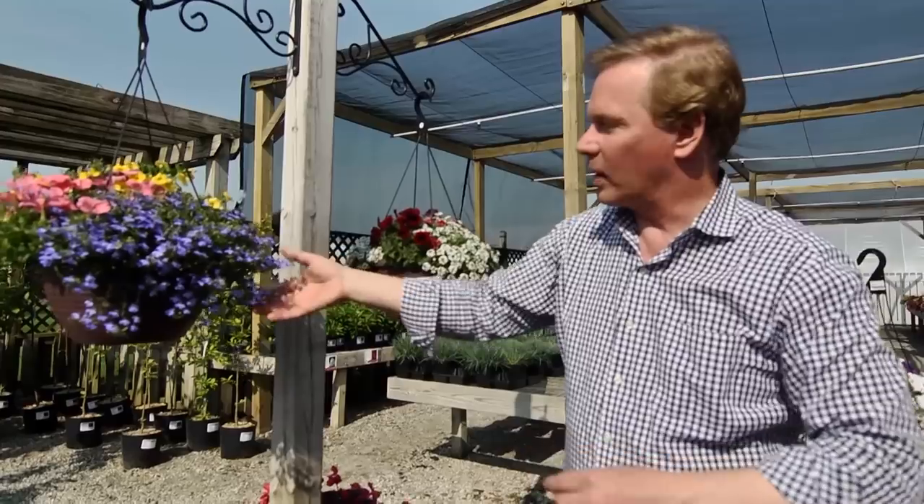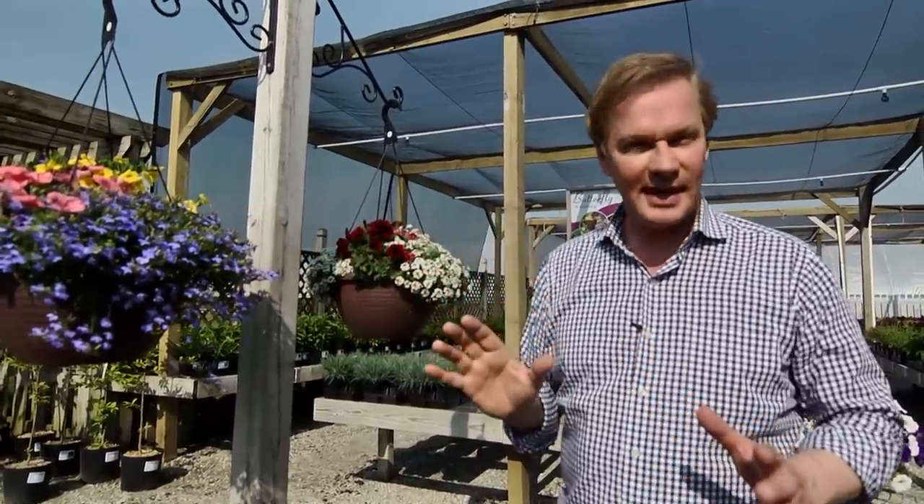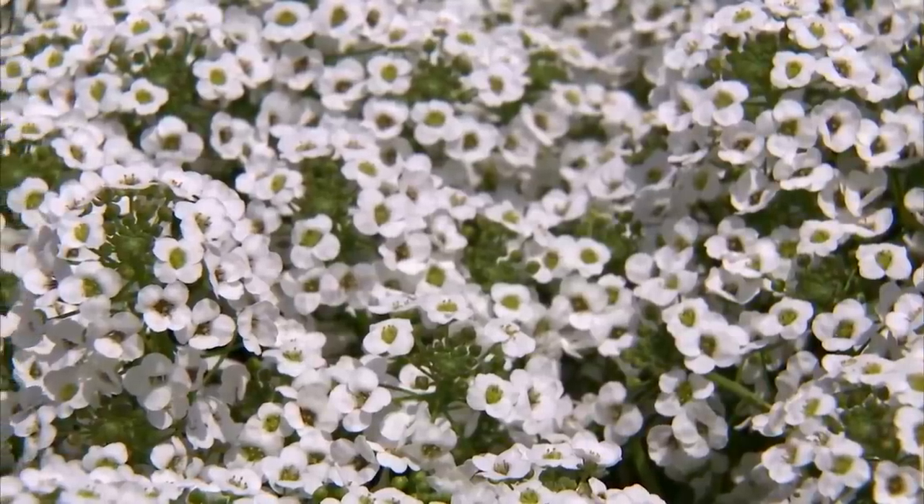And that's what you're looking for — these are perfect for hanging baskets. So when you're thinking about creating a container, think about color, but also think about texture and how that texture might be delivered through the contrast of larger flowers and these tiny little micro flowers.